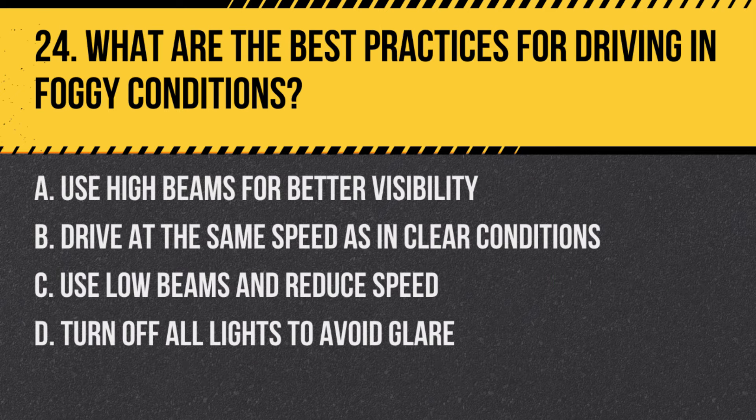Question 24: What are the best practices for driving in foggy conditions? a. Use high beams for better visibility, b. Drive at the same speed as in clear conditions, c. Use low beams and reduce speed, d. Turn off all lights to avoid glare. Answer: c. Use low beams and reduce speed. Using low beams and a slower speed improve safety in foggy conditions.